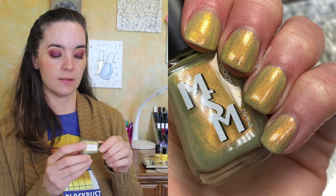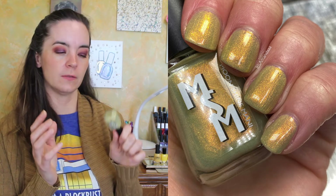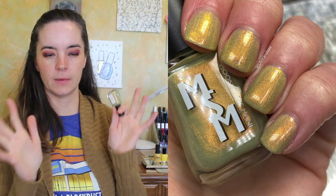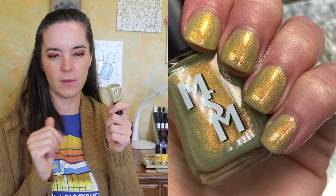And then we have another from Moonshine Manny. This is Belle. This is a smoky golden yellow base with an orange-to-green shifty shimmer. This is from her Hero Princess Collection — I think it came out in April, possibly. This is beautiful. This is another three-coat polish. It's kind of a grungy yellow, I guess you could say.